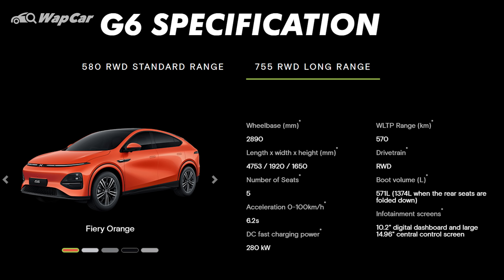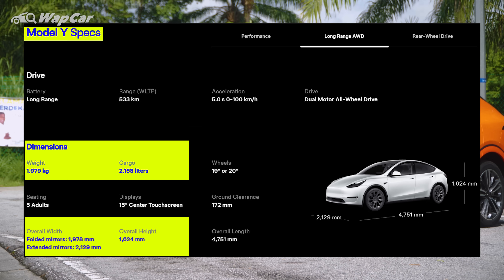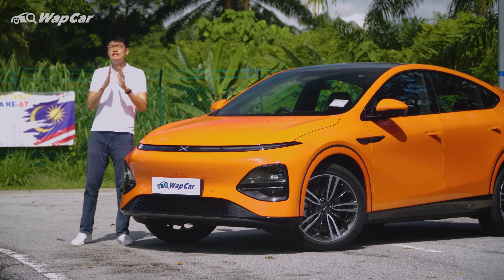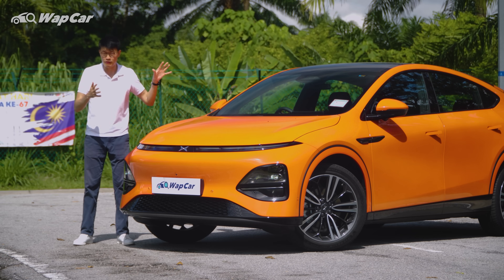The Xpeng G6 measures just several millimeters in terms of dimension difference against the Model Y in every direction, including wheelbase. So it really doesn't matter which variant you opt for — it looks the same with the same amount of kit.